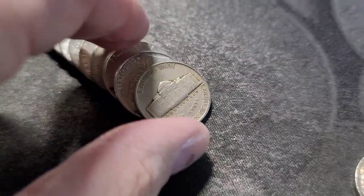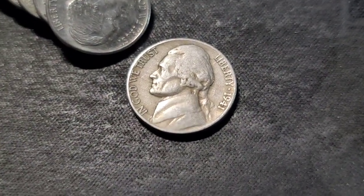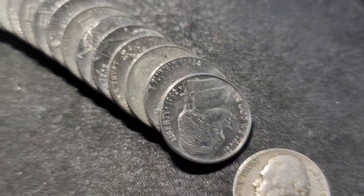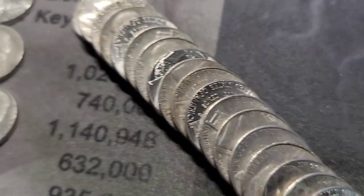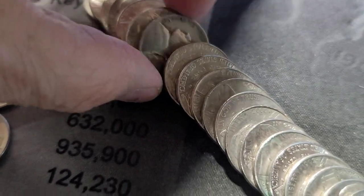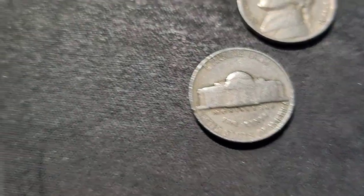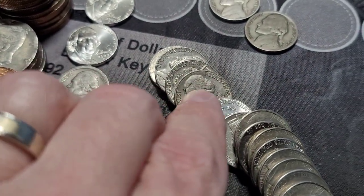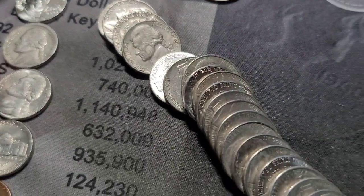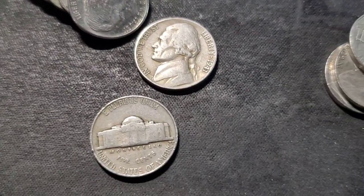Roll number 23 — we have our next find, a 1941 out of Philly. I'll check the rest of this roll to see if we have any other finds. There we go — a 1946. And another 1946, out of Philly. I don't think there was anything else. Right off the bat, I'll bring you back in on our next find.